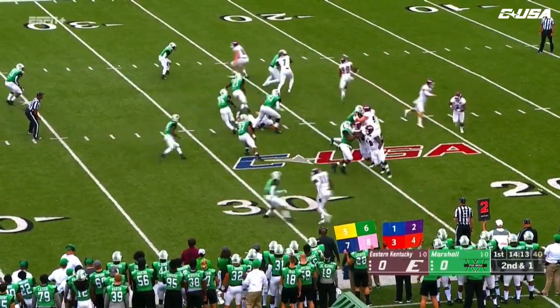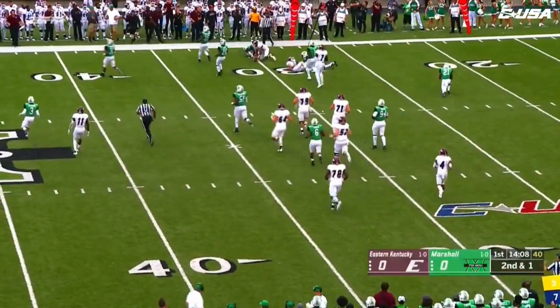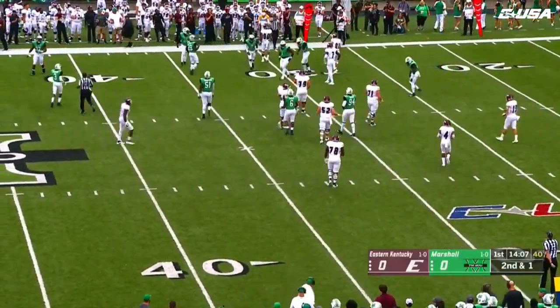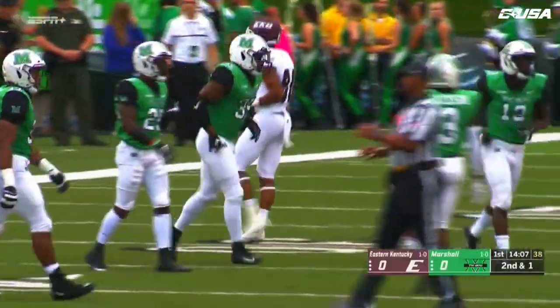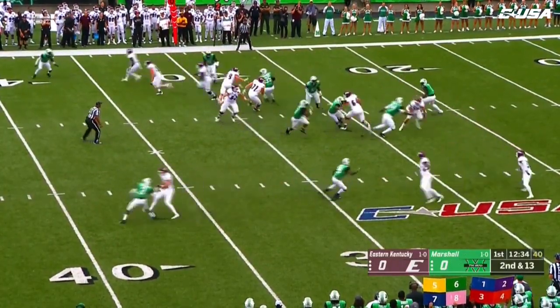Second down here for the Colonels. They'll flip it to the wide receiver, and that is going to be a first down — Jalen Carter, the sophomore out of Louisville. EKU played here and then came back in '92.